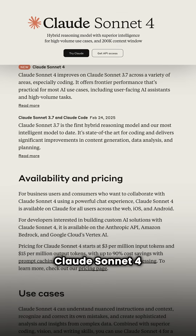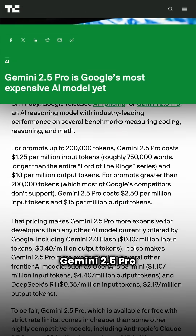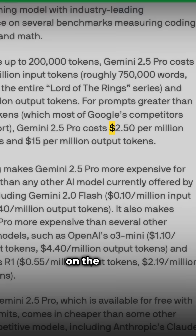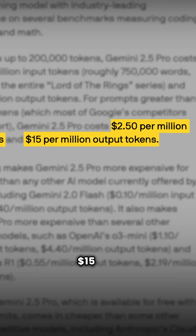For pricing, Claude Sonnet 4 starts at $3 per million input tokens and $15 out. Gemini 2.5 Pro is slightly cheaper on the input at $2.50 in, and it's the same $15 out.